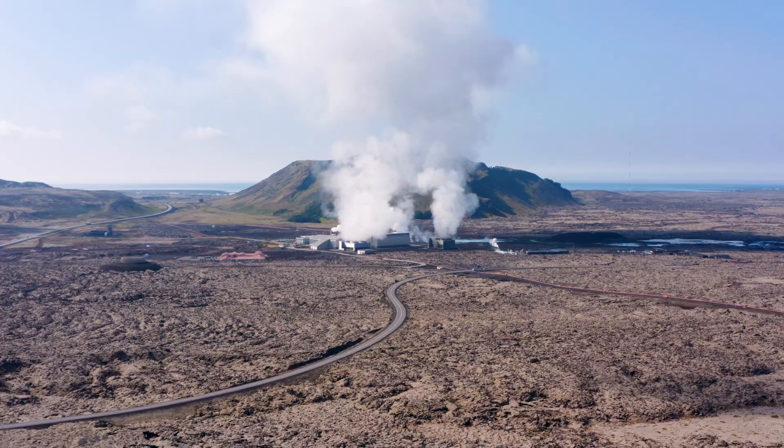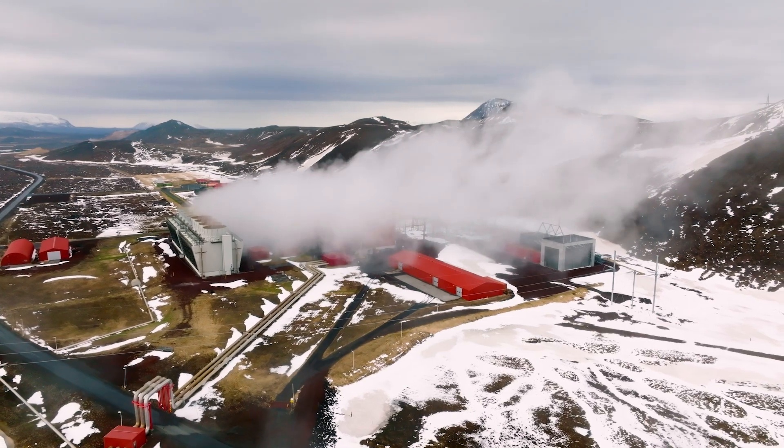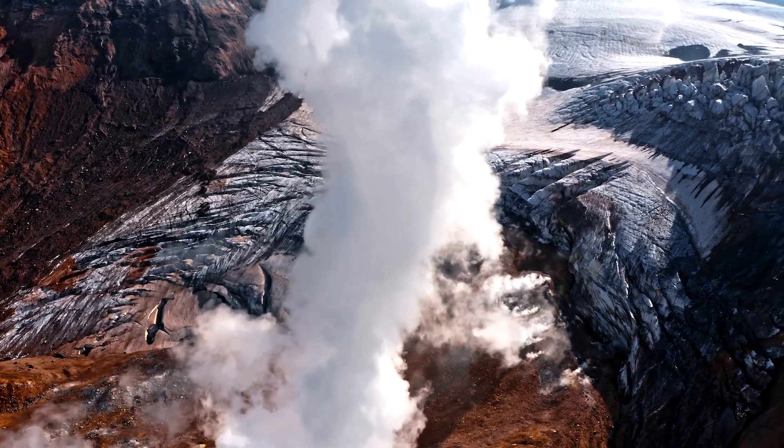Historically, the only places that have worked are places where that heat comes really close to the surface and is really readily accessible. So, a country like Iceland is almost completely powered by geothermal power. Over time, there's no doubt that we can get the cost structure in a place where we could do this technology anywhere in the world, even if you don't have Iceland's geology.